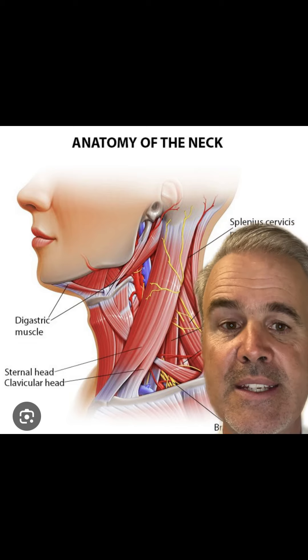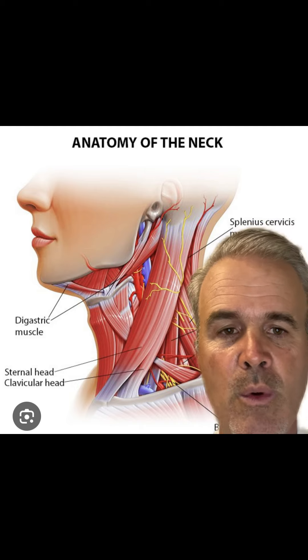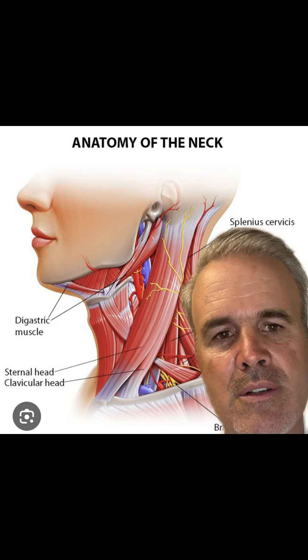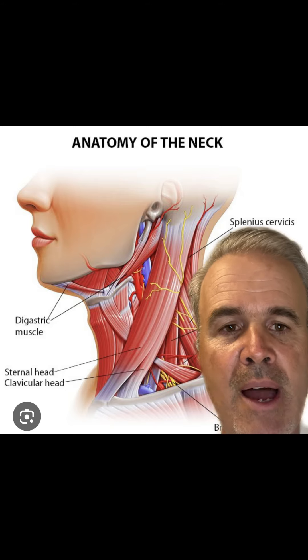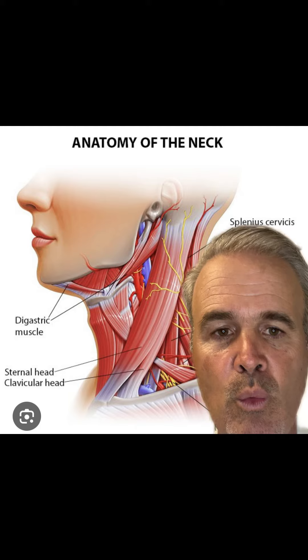So if you're someone who's dealing with these types of problems and you're looking for help — and you don't want to just treat symptoms and take medication, or do muscle exercises to try and balance things out — but you want to actually get to the root cause, which is usually the biomechanics of the neck, leave your story in the comment section below and where you're at.